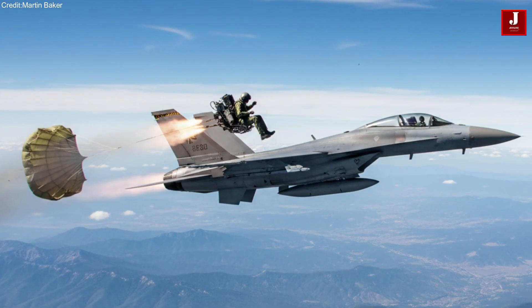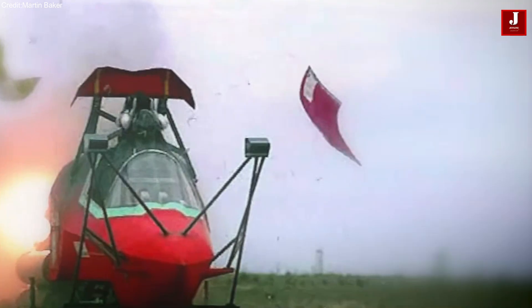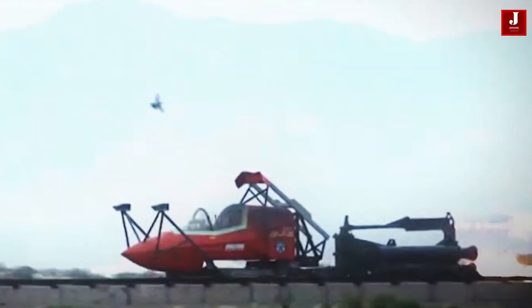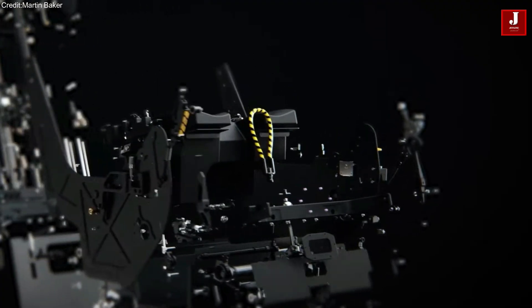At velocities beyond Mach 3, conventional ejection seats encounter severe risks. Violent wind blast, thin air pressure, and surface temperatures exceeding 1,000 degrees Celsius can make pilot survival nearly impossible.